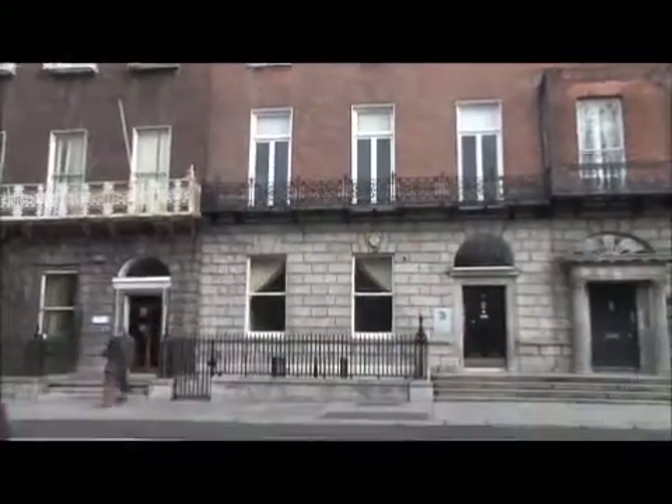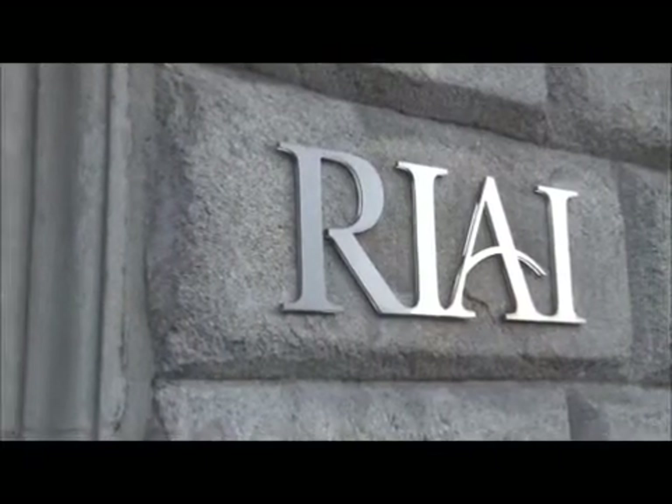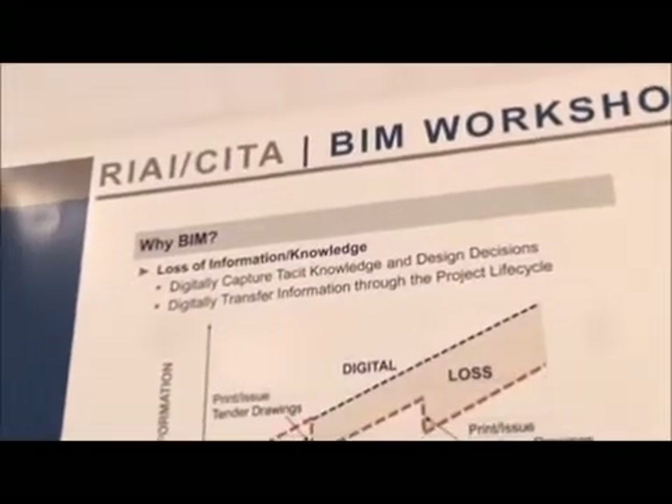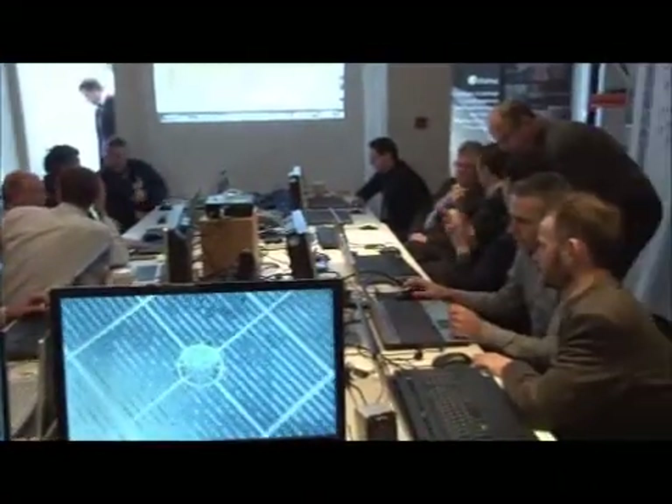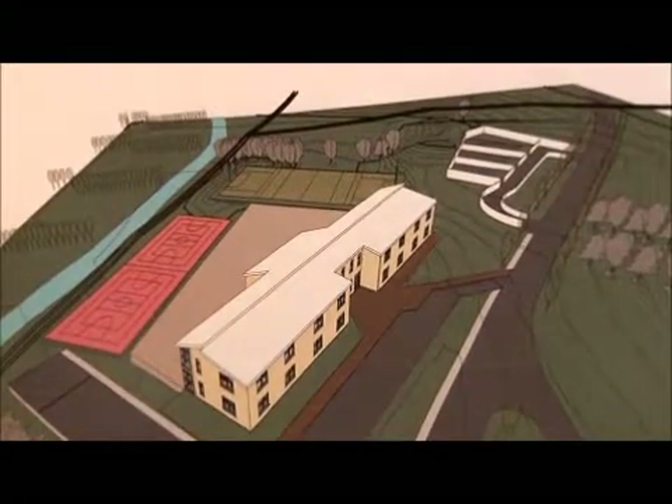This initiative of the Royal Institute of Architects of Ireland and the Construction IT Alliance aims to promote a higher level of understanding of BIM within the industry and the profession. In this BIM workshop we developed a school model to respond to client specific requirements using a visual communication tool to meet their expectations.